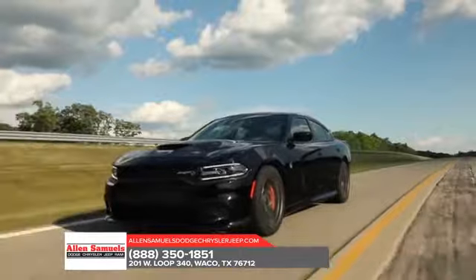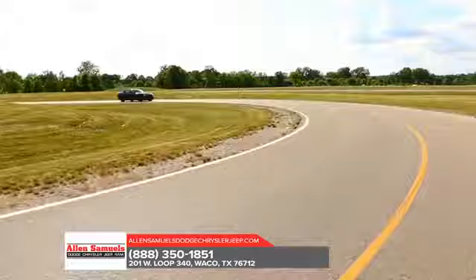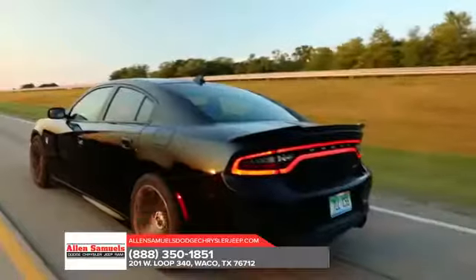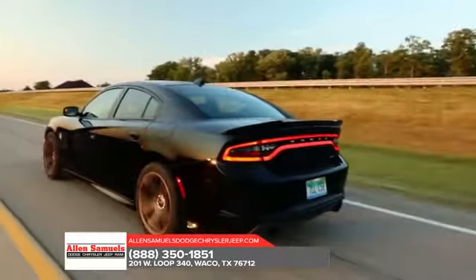The Charger comes with a state-of-the-art TorqueFlight 8-speed automatic transmission, delivering world-class precision and fuel efficiency. From heart-pounding power to unexpected efficiency, America's only four-door muscle car is one unforgettable ride.